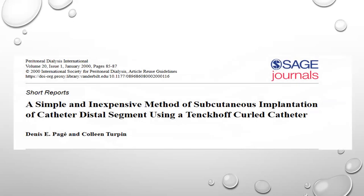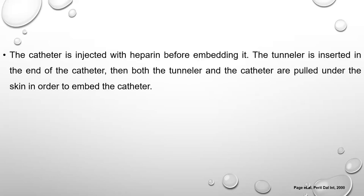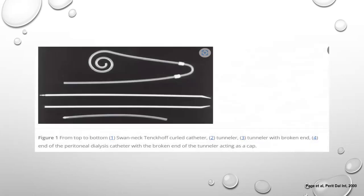Investigators took the Moncrief-Popovich approach and modified it. Rather than using the specific Moncrief-Popovich catheter, they used a regular Tenckhoff catheter — coiled or swan neck — saying any inexpensive catheter can be used as long as its diameter matches the Tenckhoff diameter. They embedded this catheter using a tunneler with an arrowhead at its end that guides the catheter into the subcutaneous tissue; the arrowhead then breaks off and plugs the exit site. The approach then proceeds just like the original — waiting four to six weeks before exteriorizing.